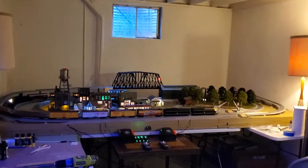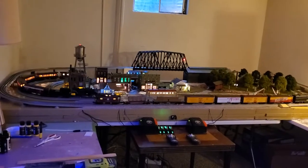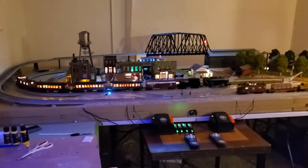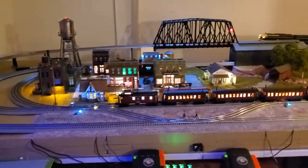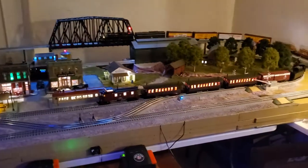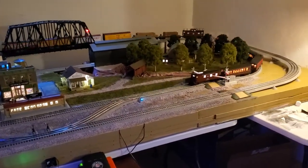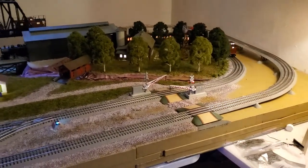Hello everybody. I'm back to running the trains again. It's been a cool journey so far — I've learned a lot of things. As I take a look at the train layout now, I'm really happy with the way it's progressing. I'm really thankful for the support of people who've given me advice, or just letting me know that what I'm doing is heading in the right direction.